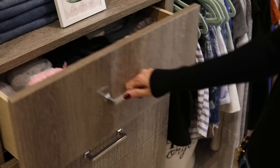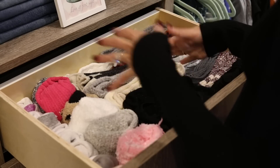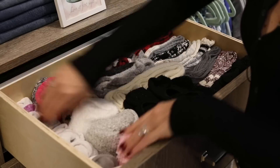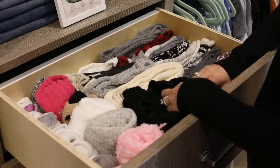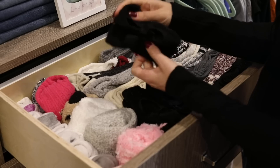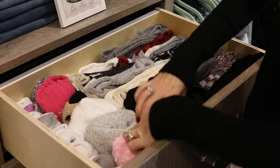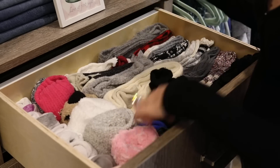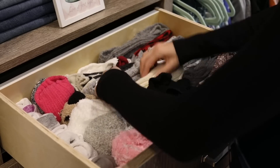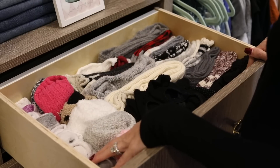First drawer up is socks. I'm very organized. I organize based on what they are — these are my ankle socks, these are my fuzzy socks, and these are the footy socks, the grippy ones I talked about in my Amazon favorites video. We have hardwood floors so they help me not slide around. Then I have my tall over-the-knee socks folded separately for wearing with boots in winter.